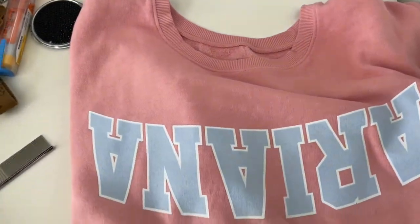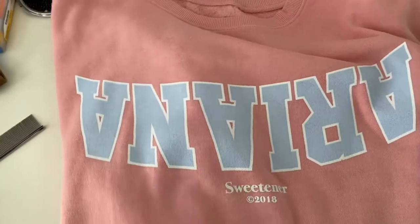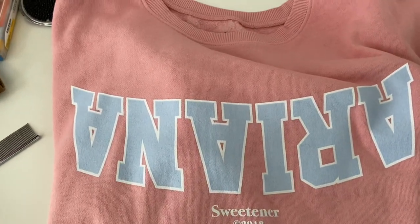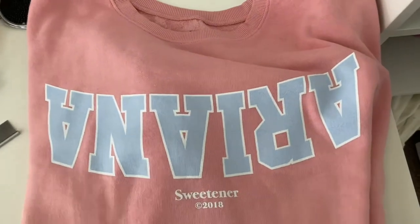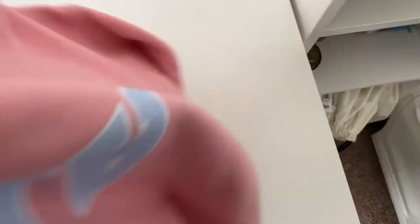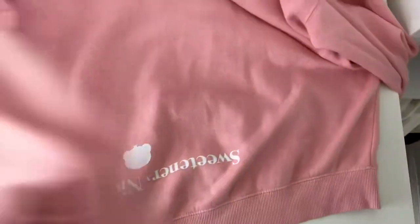And then I just have this sweatshirt. It's like 50-something degrees, which is relatively warm, but it's going to be windy. I just have this Ariana Sweetener sweatshirt and it is part of the collab with Nico Panda — it's a streetwear brand. That's just the back, it's just at the bottom of the back, but I'm going to be wearing that today.